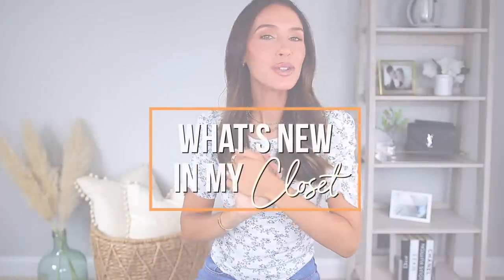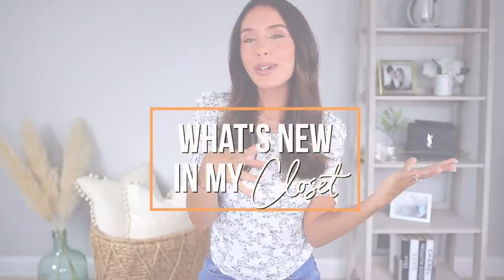Hello everyone and welcome back to my channel. Today I'm going to be sharing what's new in my closet or my wardrobe. We've got lots of new pieces that I'm going to be trying on for you guys. As always, I'll have everything linked down below if you happen to be interested.